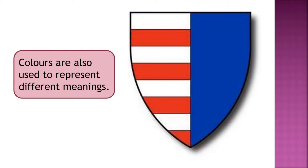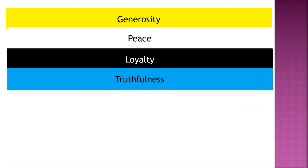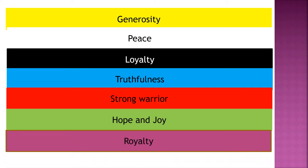Colours are also used to represent different meanings. Yellow or gold, the colour of generosity. White or silver, the colour of peace. Black is the colour of loyalty. Blue, the colour of truthfulness. Red, the colour of a strong warrior. Green, the colour of hope and joy. And purple is the colour of royalty.